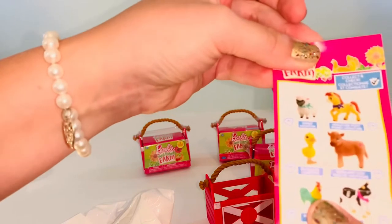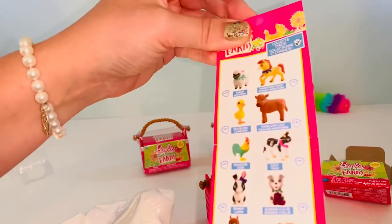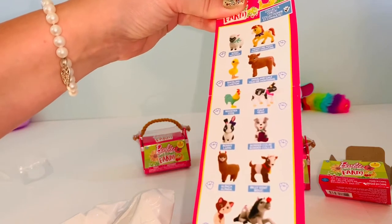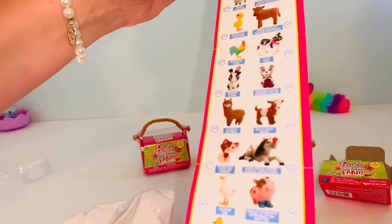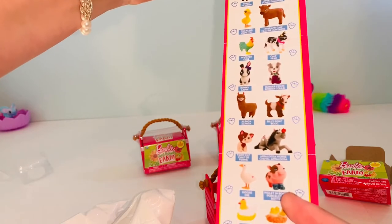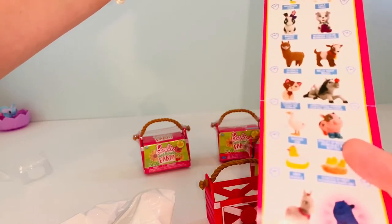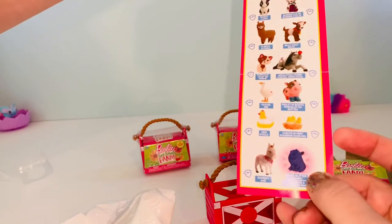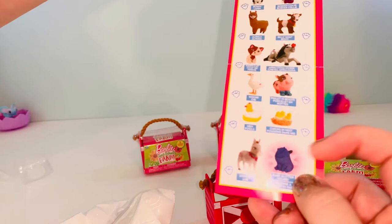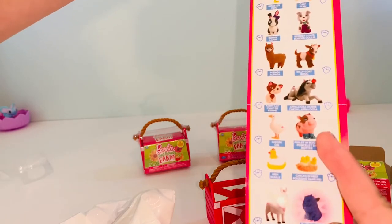Okay so this guy totally looks like Heihei from Moana. Do you know what I'm talking about? Oh my gosh, okay so literally there's an alpaca. Oh my gosh look at the little piggy in the boots. Can you see him? Okay that's who I want. I definitely need to have the piggy in the boots. And then there's a rare glitter figure which I also want, and oh look at the donkey. Okay all these are really cute but I seriously need the pig in the boots.